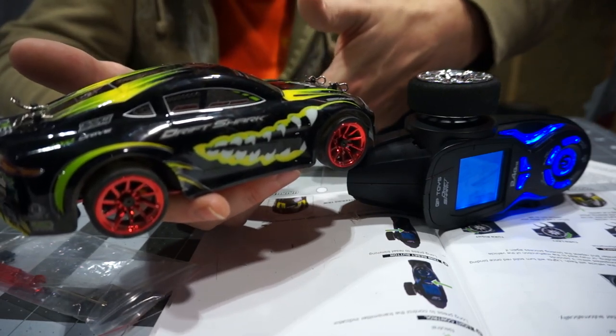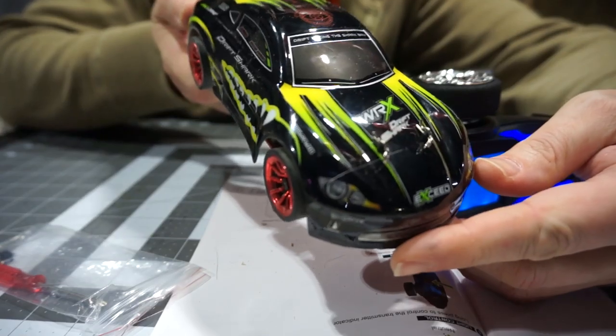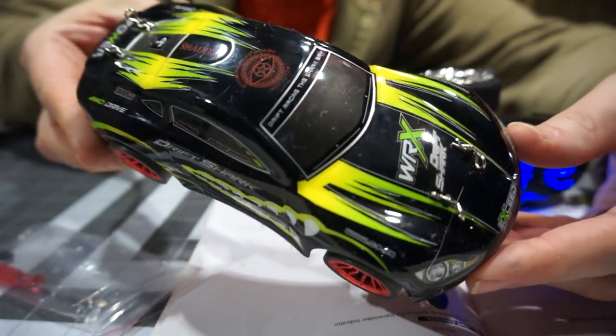Alright guys, if you enjoyed this or you learned something, hit that thumbs up button. If you're new around here, subscribe. If you want to talk to me, leave a comment down below. And as always, thanks for watching. Drift Shark, 1/26 scale, GP Toys — check it out.